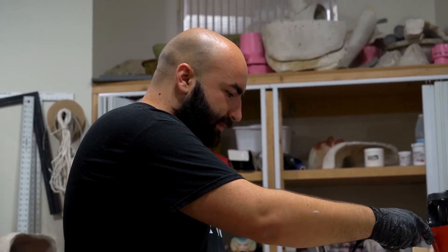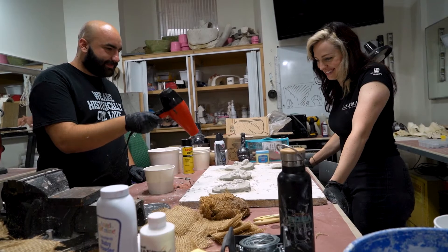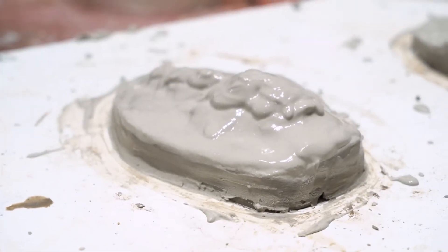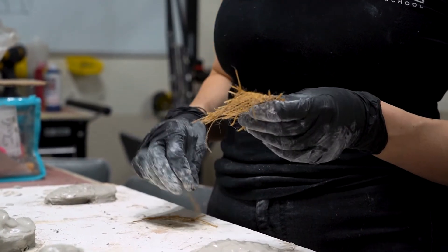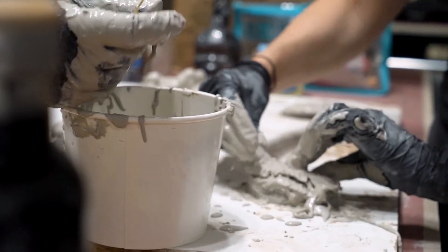It's layers of ultra-cal stone and then burlap mixed into it to make the mold stronger, and then another layer of stone on top of that. As it dries we just keep cleaning it up so that it's nice and smooth on the top. That whole process takes about maybe 45 minutes to an hour for one side, and then when we flip it over we repeat the whole thing.